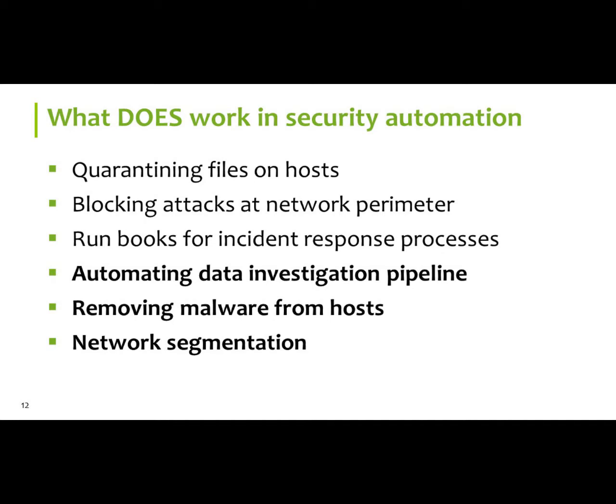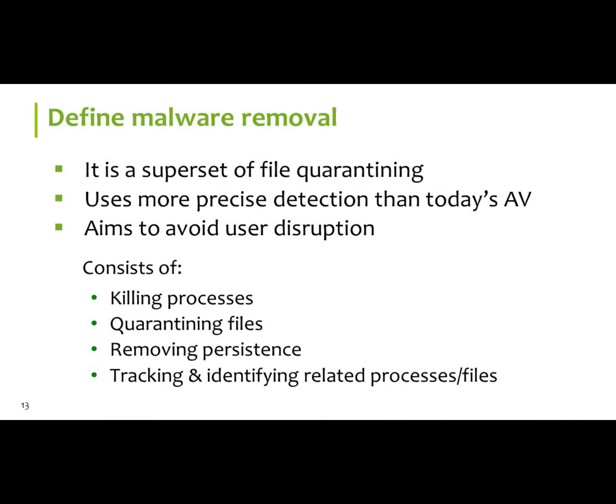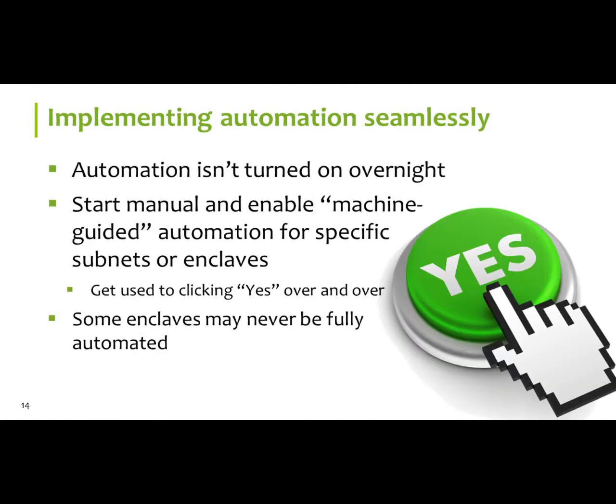Our definition of malware removal — it's not just identifying and creating a trouble ticket and sending it to your incident response people. That's great, but how long does that take? We want to kill the process, quarantine files, and remove persistent threats — the auto-run registry entries, for example. If something's trying to call out to a known bad IP address, let's put that into a bot trap, signal out to that IP address, see what it's asking for — we're not sending anything. If it looks okay, we allow it through like a firewall rule; if it doesn't, we disable that process.